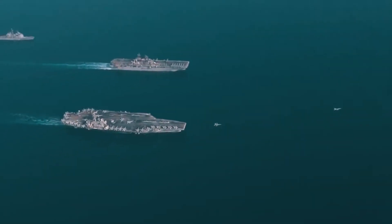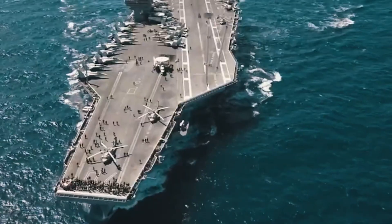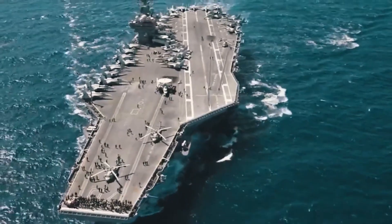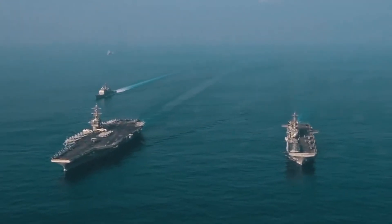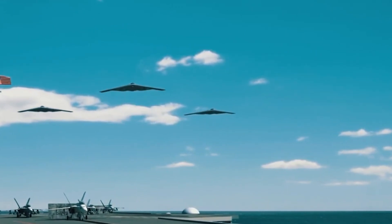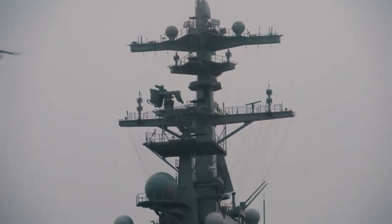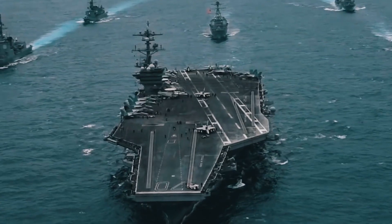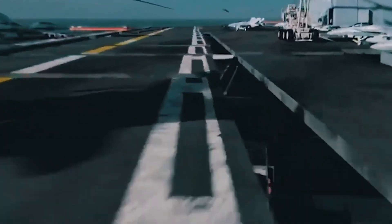Surface-to-air missiles. In addition to radar, U.S. aircraft carriers are equipped with surface-to-air missiles designed to intercept incoming threats at long ranges. These missile systems are capable of targeting both aircraft and incoming missiles, providing an additional layer of defense. The most prominent surface-to-air missiles on board are the RIM-116 Rolling Airframe Missile and the RIM-174 Standard Extended Range Active Missile. These systems can engage targets at varying distances, ensuring that even if an attack is launched from a distance, the carrier has a defense mechanism ready to intercept.